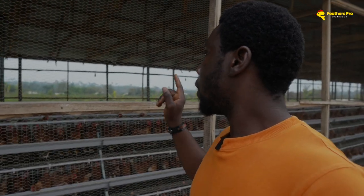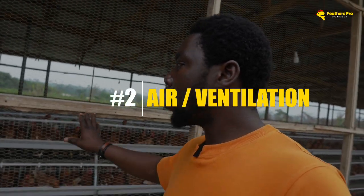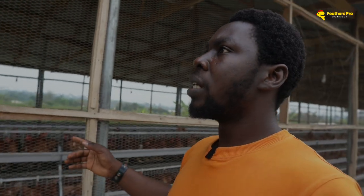Number two is the air — the ventilation. How spacious is the place? How ventilated is it? Is it choky? Do you have ammonia build-up in the pen? Is the height of the structure big enough to allow good cross ventilation?